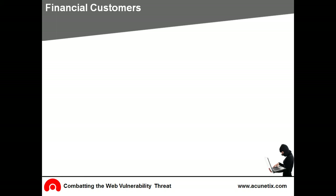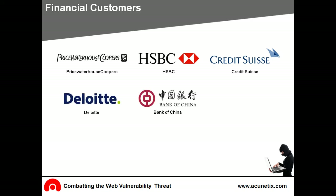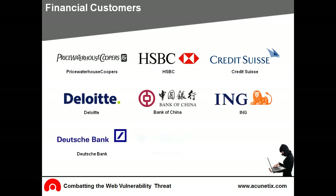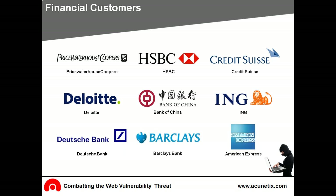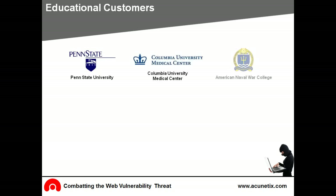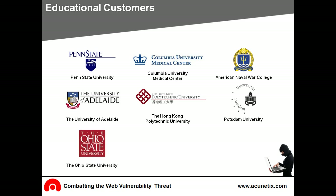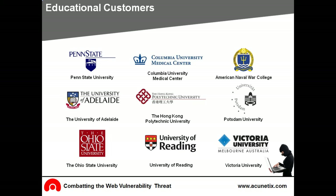Leading financial service companies include PricewaterhouseCoopers, HSBC, Credit Suisse, Deloitte, Bank of China, ING, Deutsche Bank, Barclays, and American Express. Educational customers include Penn State University, Columbia University Medical Center, American Naval War College, University of Adelaide, Hong Kong Polytechnic University, Potsdam University, Ohio State University, University of Reading, and Victoria University.